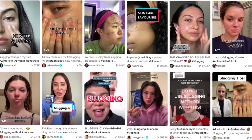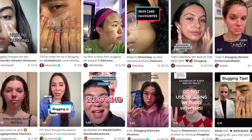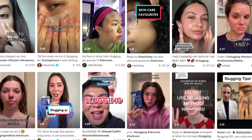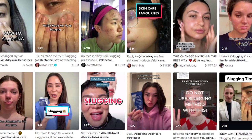TikTok seems to do the most when it comes to trends, and that is no doubt. One trend that has taken steam is slugging, and I want to share some things about it and whether you should be incorporating this into your skincare ritual.